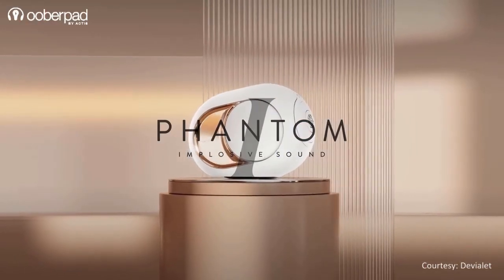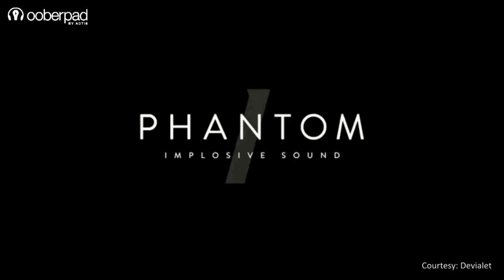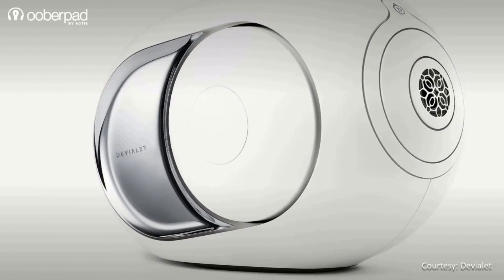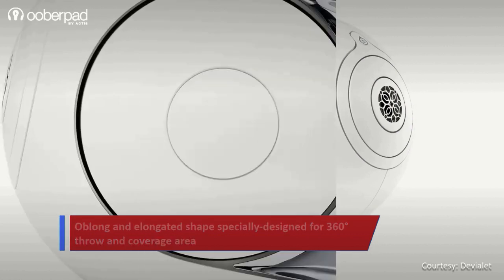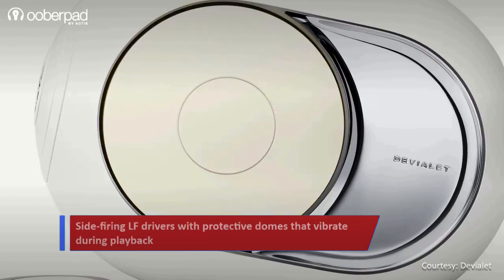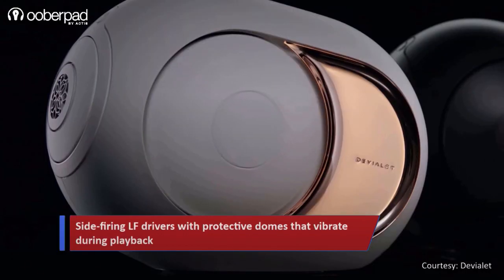Now let's look at the Phantom Series. This series from Devialet predominantly features two core models, the Phantom 1 and Phantom 2. The speaker features a unique oblong and elongated shape specially designed for 360-degree throw and coverage area. The LF drivers of the speakers are side-firing and are protected and concealed via dome-like structures. These domes vibrate during music playback.